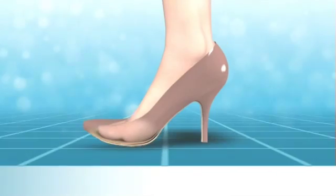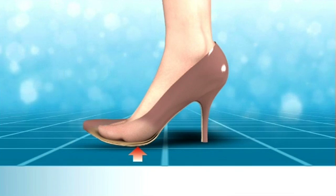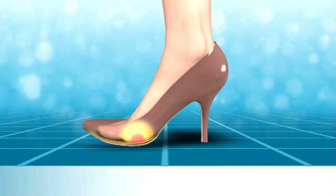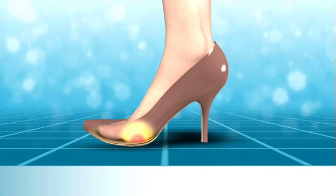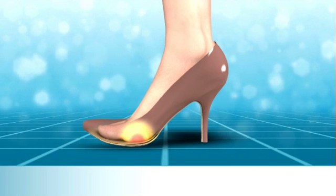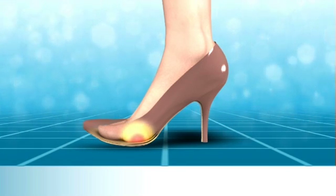Wearing high heels can lead to some common aches and pains. The high pressures that affect the ball of foot and the amount of time spent on the ball of foot can lead to pain, discomfort, or a burning sensation and can stop a person from getting on with their activities and actually make walking painful. Many high heel wearers will have experienced these problems.